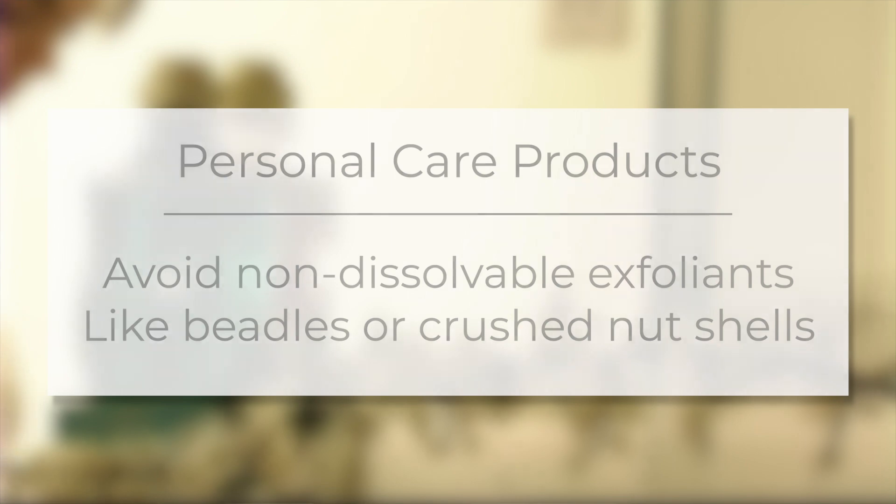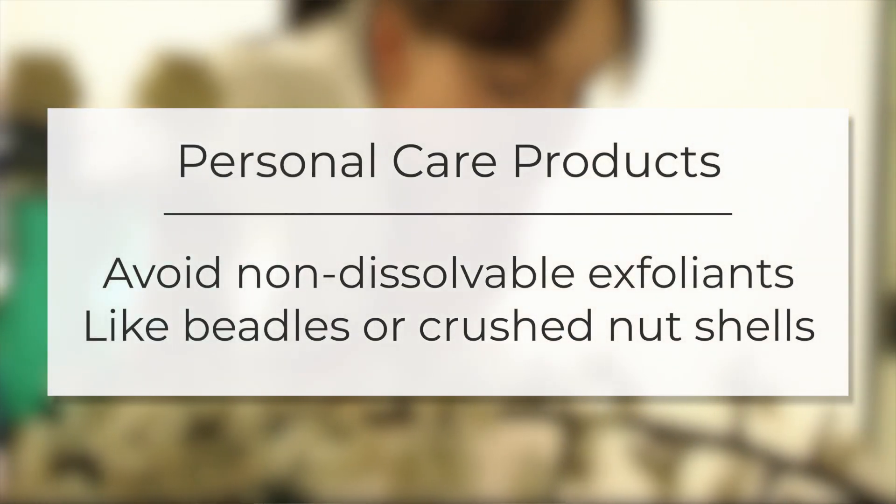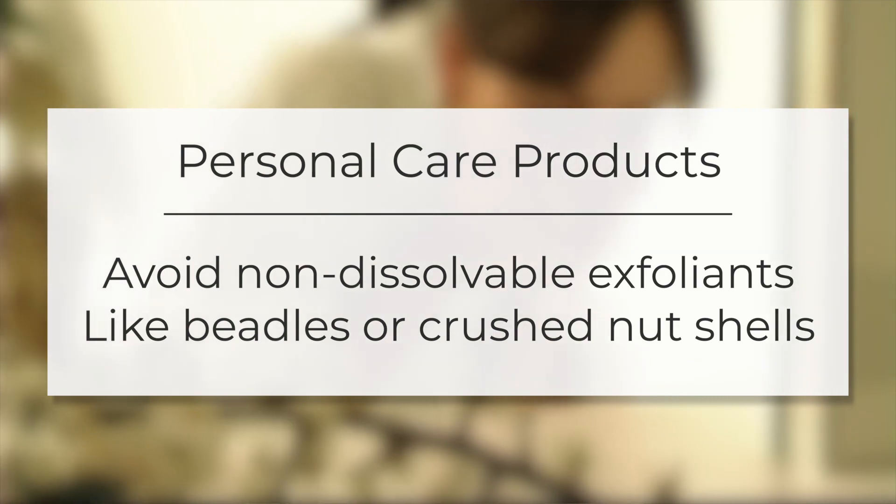It's also good to avoid using any products with an exfoliation component. Anything with beadlets, crushed nutshells, or any non-dissolvable ingredients can harm your system and actually cause severe backups in your septic system.